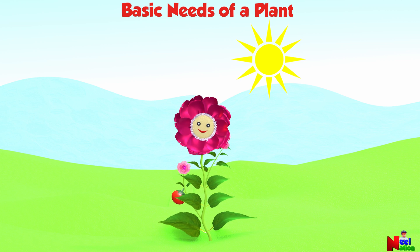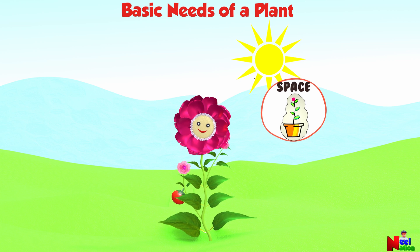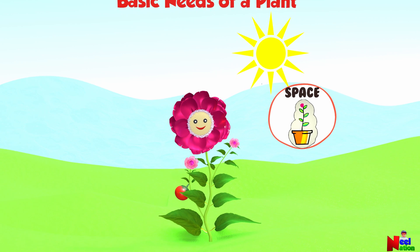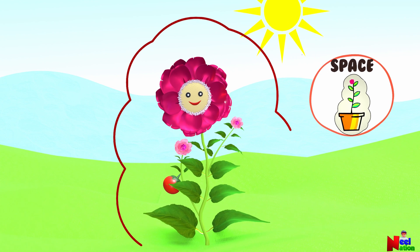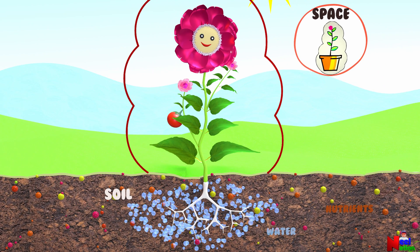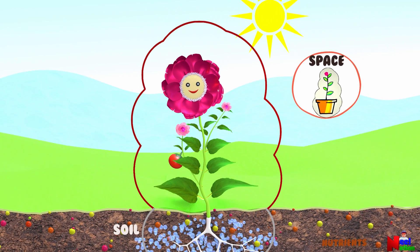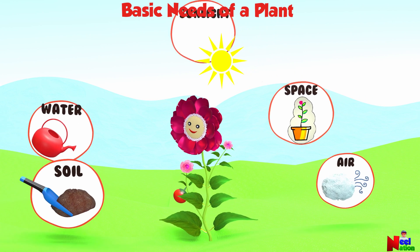Talking about plant growth reminds us about the next need of a plant: space. All living things need space. Its branches and leaves need space so that they can access light. The roots need space so that they can spread out and absorb water and nutrients. When plants grow too close together, they will not get enough sunlight, nutrients, or water.